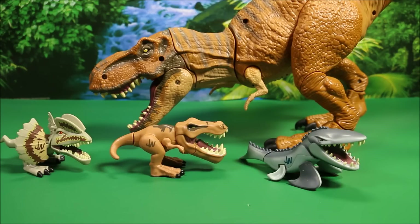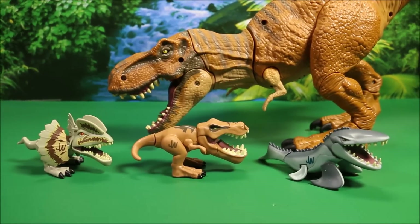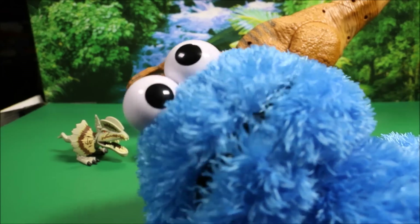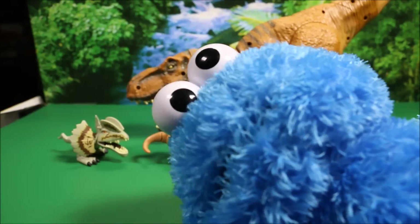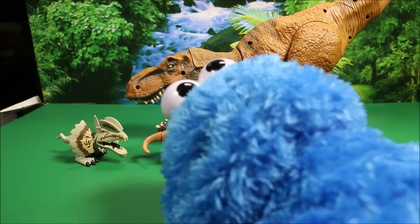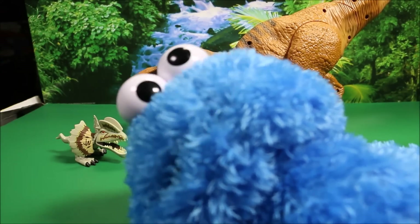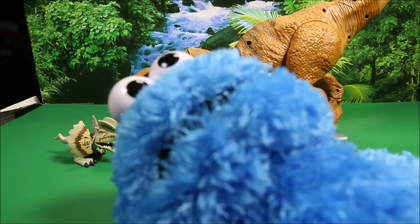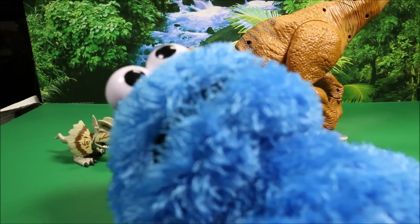Guys, these are really cool. So if you need babies for your big dinosaurs, go ahead and buy these. Look how small they are compared to the mommy T-Rex. If you enjoyed this episode, make sure you subscribe to my channel. Click like and leave me comments. Let me know which Jurassic World dinosaur is your favorite.